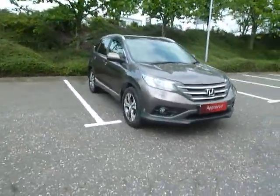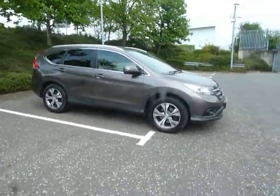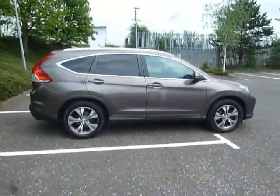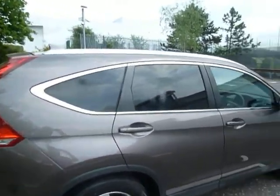Being the top of the range, you've got front and rear parking sensors, rear parking camera, front fog lights, daytime running lights, large alloy wheels, colour-coded door mirrors and door handles, tinted windows to the back, and of course the roof bars on top.